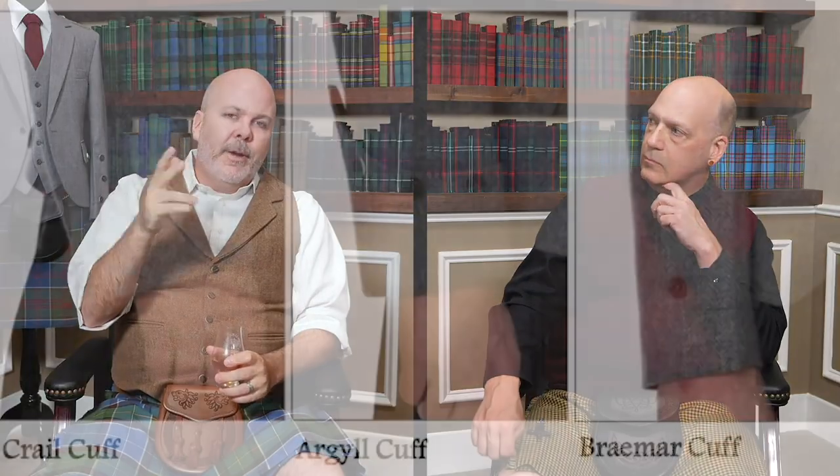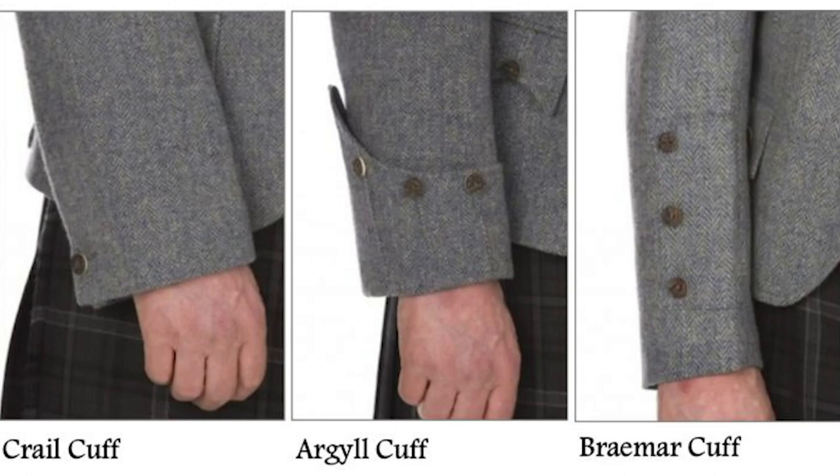Argyle, Crail, Braemar define the cut of the jacket, and then the material makes it either tweed or black Barathea — it makes it different. But the cut of the jacket is either Braemar, Crail, or Argyle.